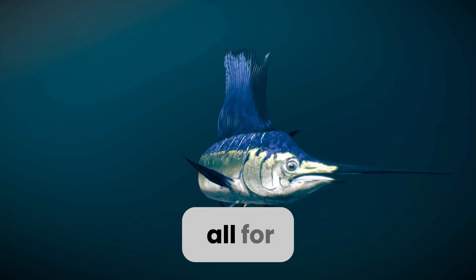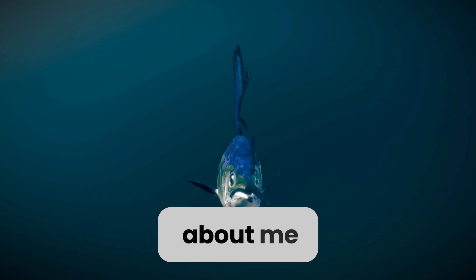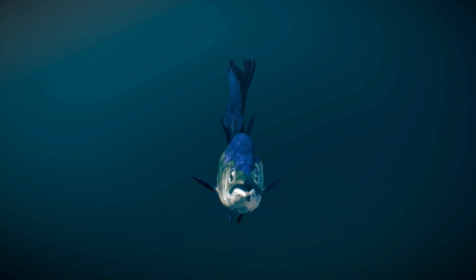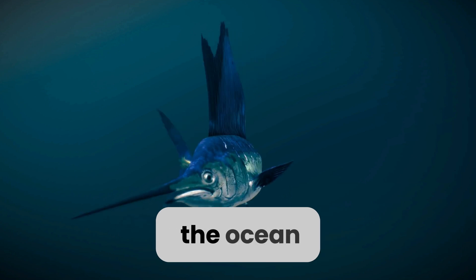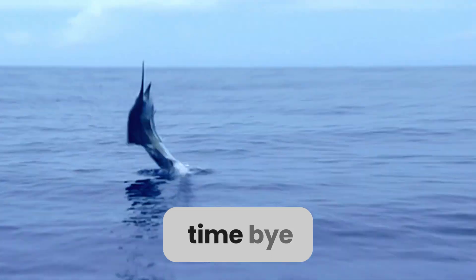Well, that's all for today, folks. I hope you enjoyed learning all about me, the magnificent sailfish. Remember, if you ever spot me swimming in the ocean, be sure to wave hello. Until next time, bye-bye.